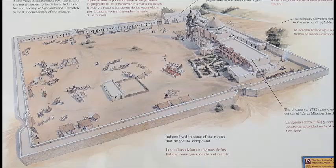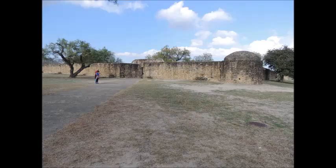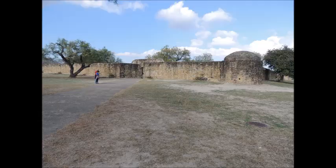This is Mission San José, and it is the most intact mission of all five in the San Antonio area. The walls which surround this mission are massive, and the living quarters are still intact.